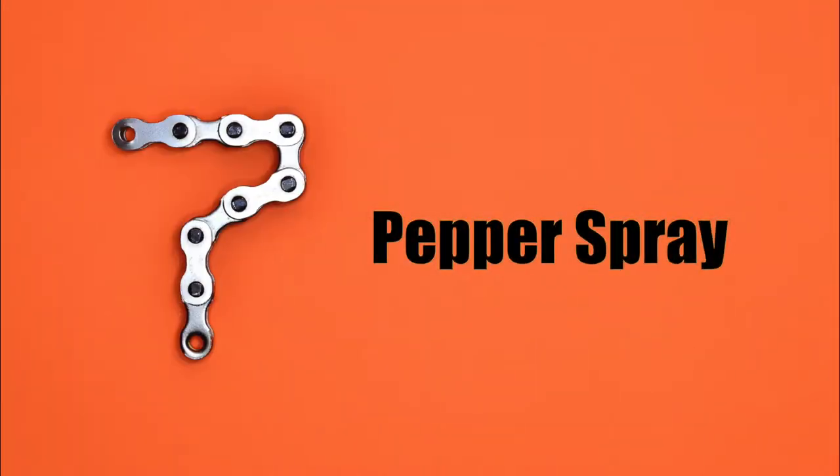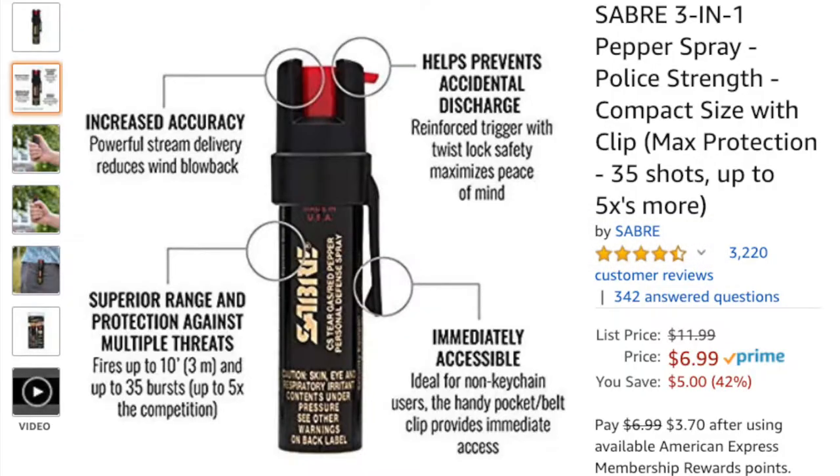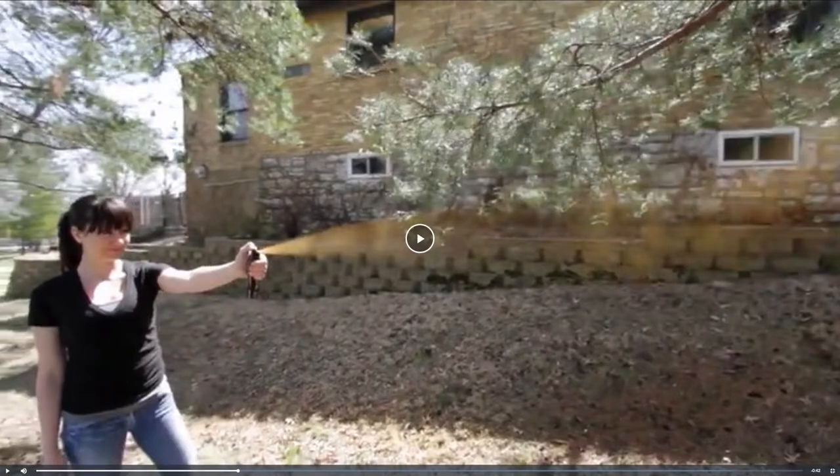Number 7: pepper spray. Pepper spray is yet another useful item to have around your home in the event of a home invasion. If there are multiple intruders breaking into your house, spray in their direction. The pain and agony they will endure may encourage them to leave or provide a follow-up opportunity of defense.